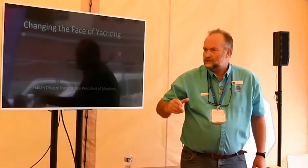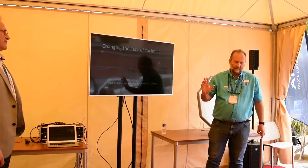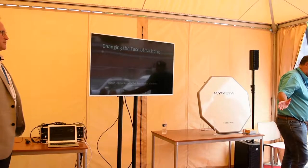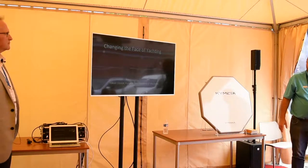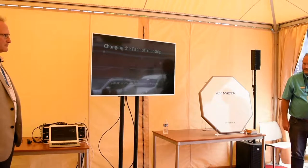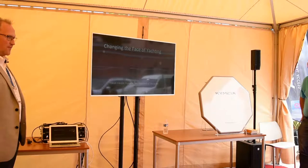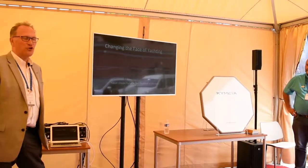We'll start off. I'd like to introduce Håkon Olsson. He's the Vice President of Maritime for Kymeta, a company that we've been working with at E3 for the last nearly four years since they started introducing this fantastic bit of technology. So Håkon, thank you. Thank you Roger, and good morning everyone, thanks for joining us this morning.